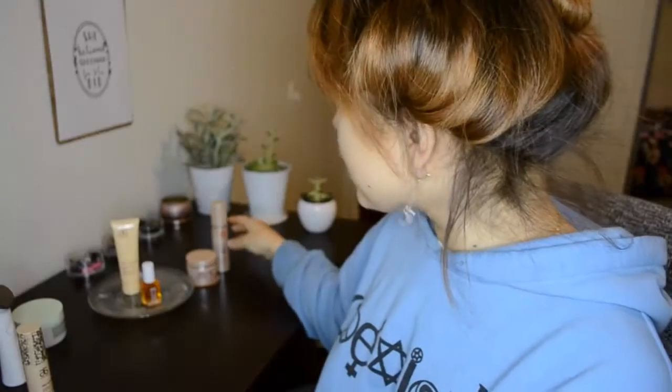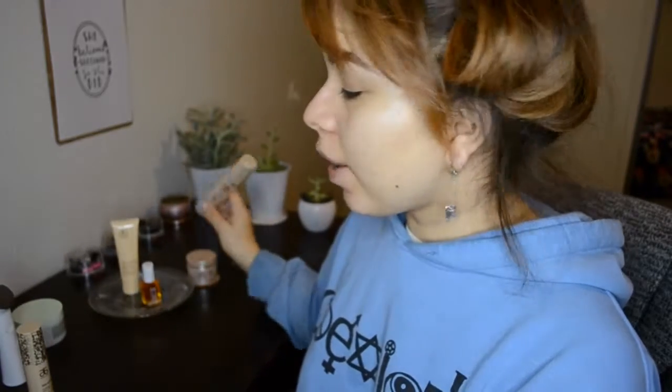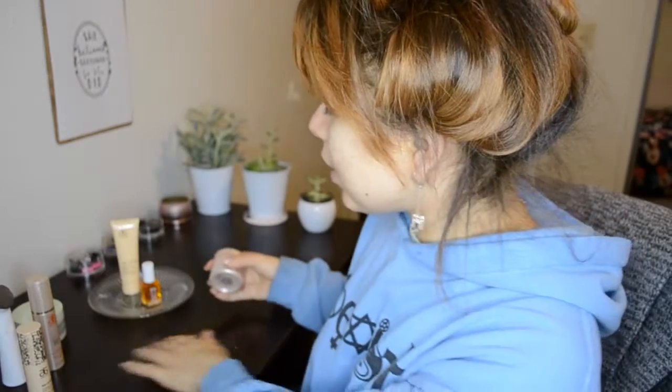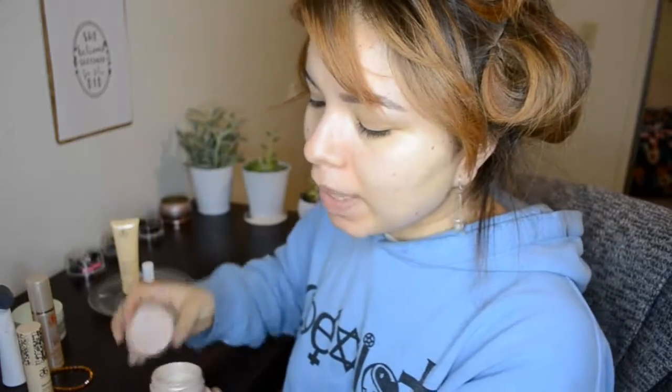Skincare tip number four: apply your products from thinnest to thickest consistency. Most companies will tell you the order to use their products; if they don't, go by consistency. The reason is that when products seep into your skin and get absorbed, applying thinnest first makes the whole process most effective.